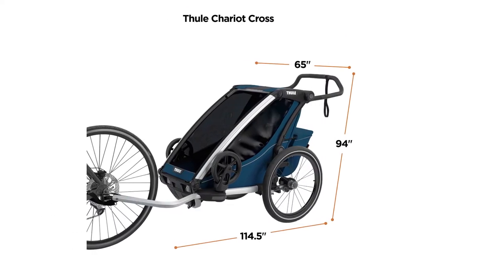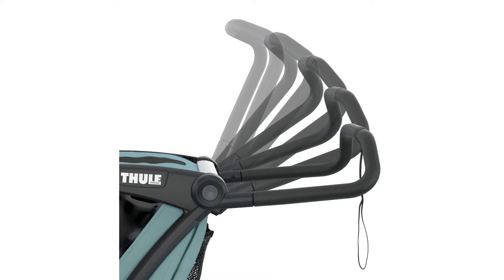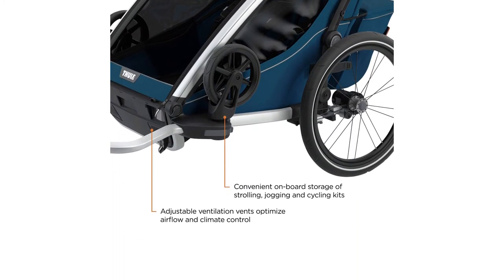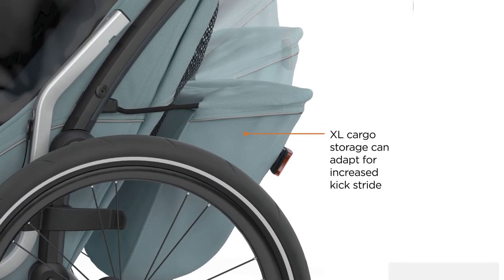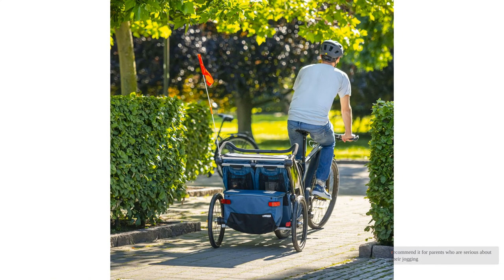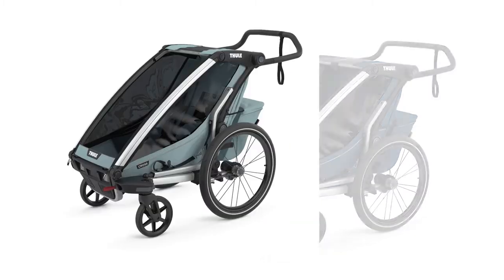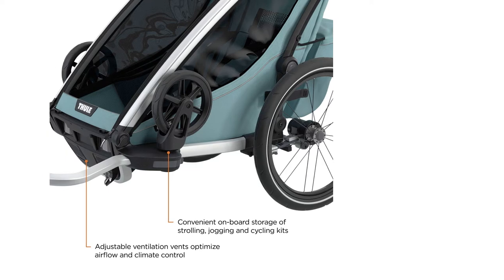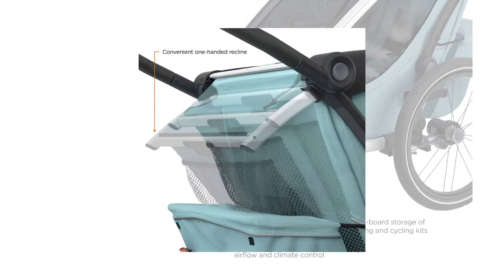The Cross 2 has all the bells and whistles and is top-notch when it comes to quality, but this kind of attention to detail comes with a more substantial weight and price tag. It is the most expensive trailer included in the review, which is why we recommend it for parents who are serious about their jogging, strolling, and biking routine and plan to use it frequently — it is hard to justify the price for just a casual, occasional ride. The Cross 2 is a high-quality trailer that will last for years and retain high resale value.